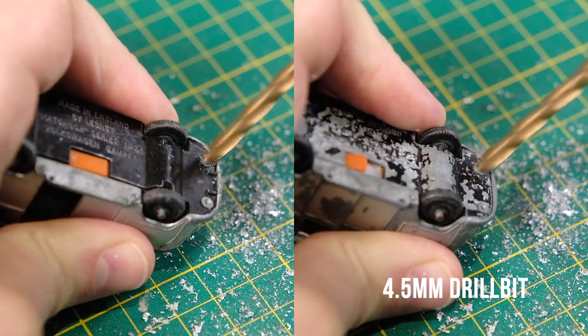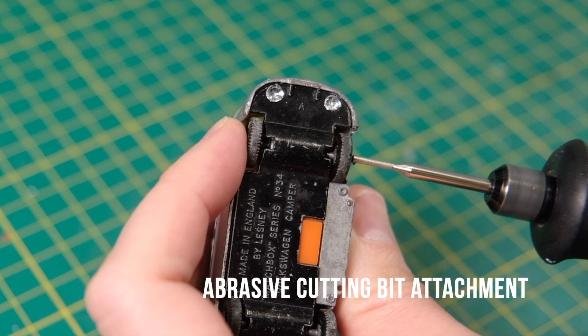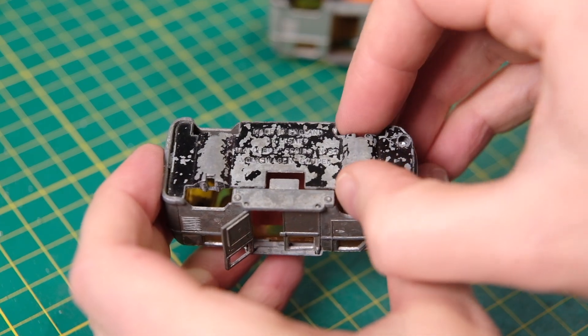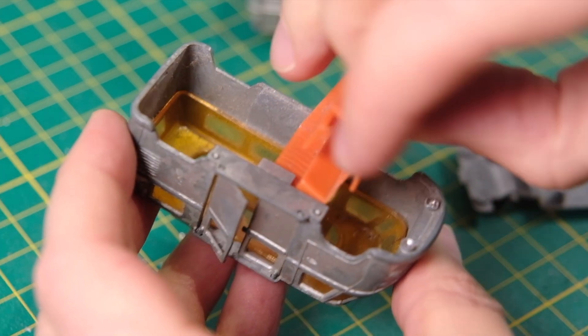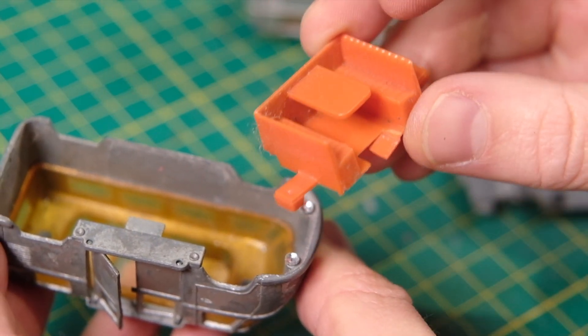I'll run through portions of this build in split screen — rather apt considering I'm restoring a pair of split screens. I've lost count as to how many VW Type 2s I've restored over the last few years. So to save repeating myself I'll leave links to the previous builds that I've completed throughout the video, talking about the history of the T1.